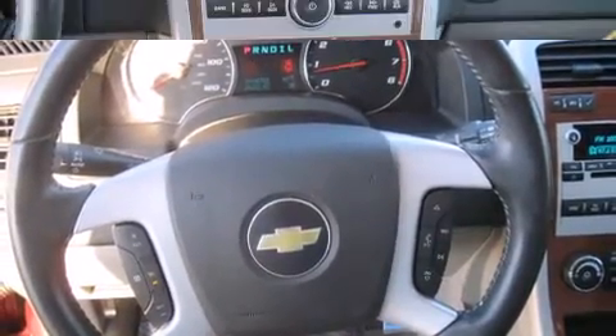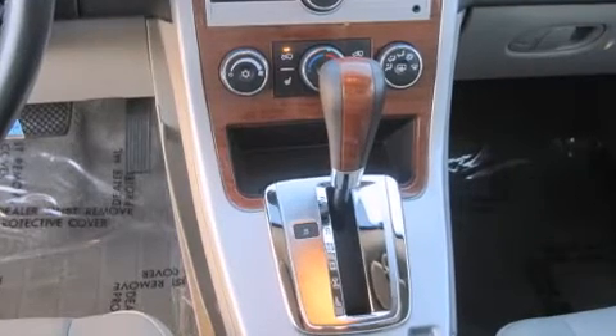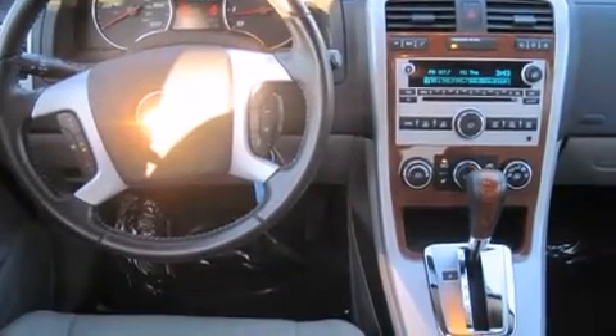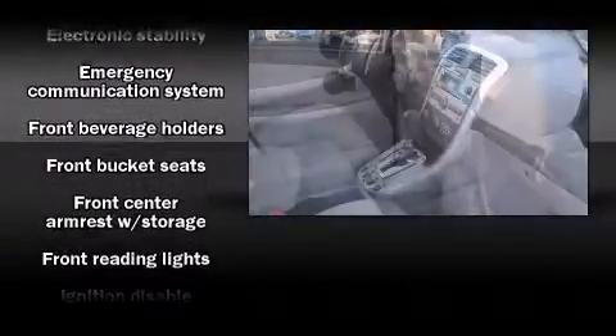Chevrolet prioritized comfort and style by including one-touch window functionality, a trip computer, an outside temperature display, remote keyless entry, and much more. Chevrolet also prioritized safety and security with features such as dual front impact airbags with occupant sensing and head curtain airbags.